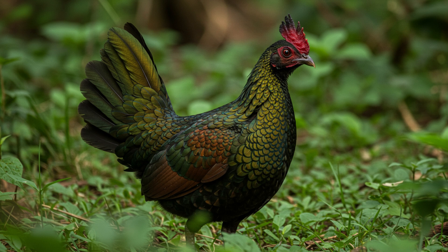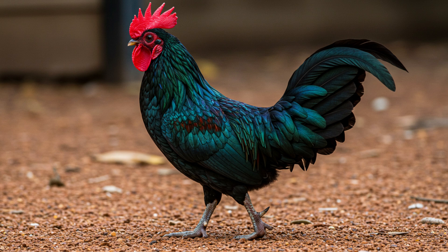Mating season, from June to November, gets pretty intense. Males battle each other for breeding rights using their sharp beaks and spurs, and these fights can get vicious — sometimes males are even killed during these clashes. Talk about high-stakes dating.